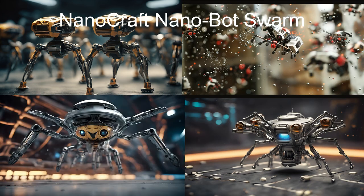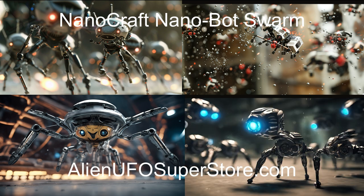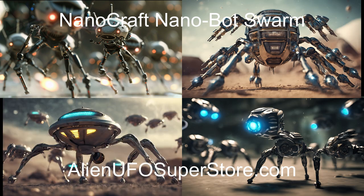For more information on the Nanocraft Nanobot Swarm, click the link in the description below. Be sure to like and subscribe for a new alien spaceship every day.